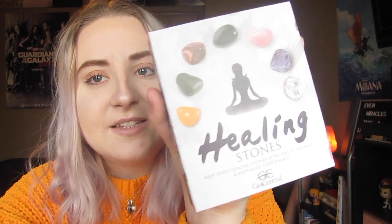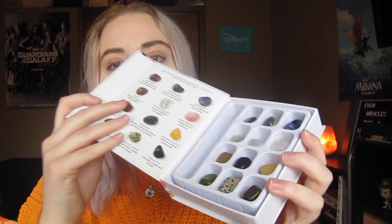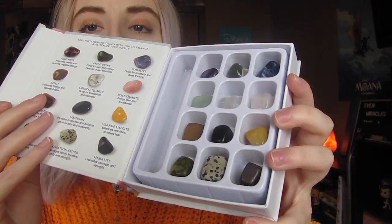When I was in Dallas about a week ago, I bought this little set of healing stones. It looks like this — this is the back, and these are all the ones it comes with. You just open it like a little book and here are all the stones. So I'm just going to go through each one and tell you guys what they're supposed to do, what they mean, and things like that.